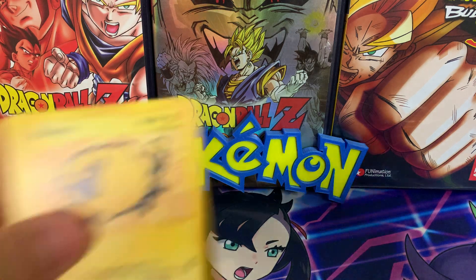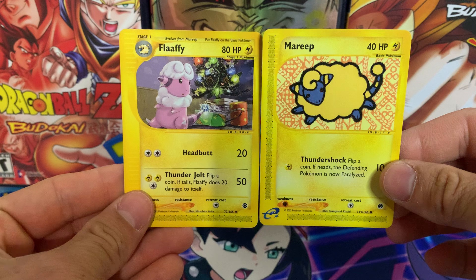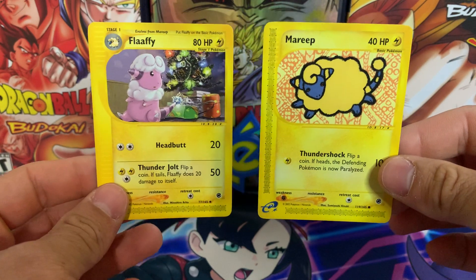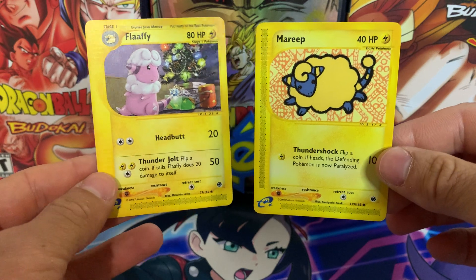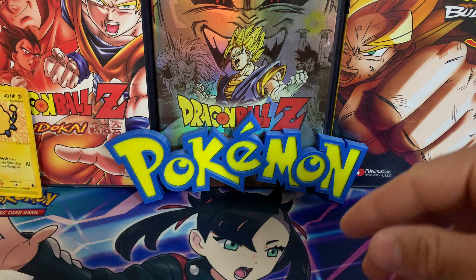But first, before we get started, if you'd like a chance to win these Expedition cards, please like this video, subscribe to the channel, and leave a comment down below — anything you'd like — and you will get the opportunity to potentially win these two cards. Both are from Expedition, so we have the classic e-reader design. With that being said, let's get right into this mail day before we open those great packs.